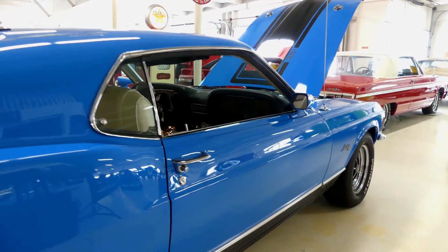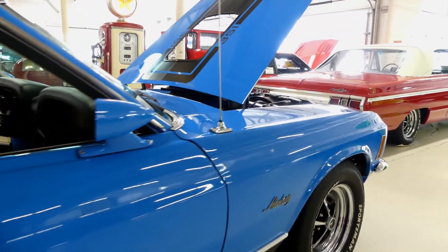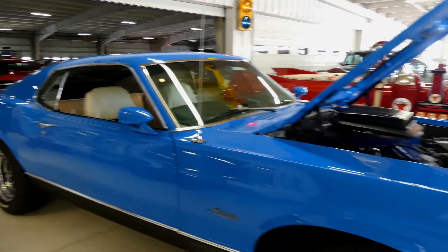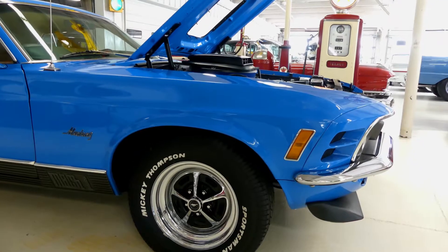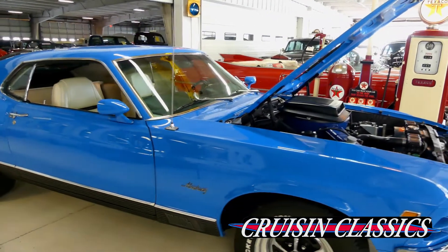Numbers matching engine, transmission, date code correct, rear end. You can put this baby on the freeway and cruise great — 3.00 gears. Beautiful grabber blue with white interior. Once again, Marty report matched.